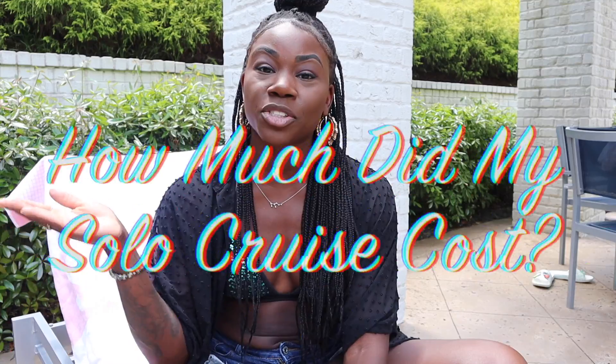Hey guys, welcome back to Vacation Vibes! It's your girl Vanessa. For today, I'm here to answer a question that I posed to you in my very first video from my last solo cruise series: how much did this solo cruise cost me?